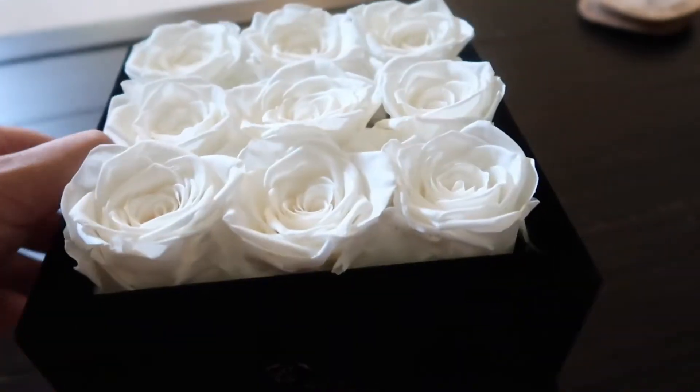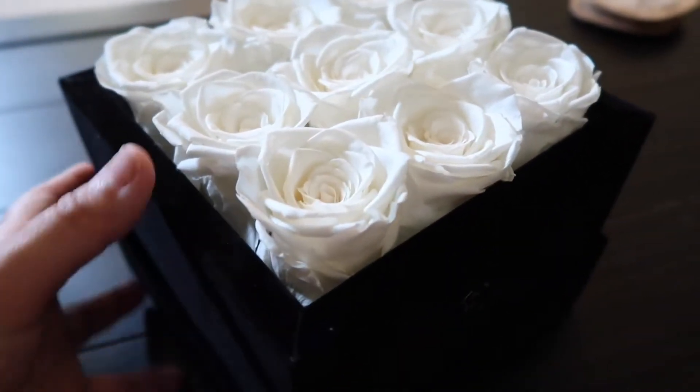Yesterday I received the most beautiful bouquet of roses and it's in a square box. I have to show you guys, it's so pretty. So these are the flowers — they're so pretty.